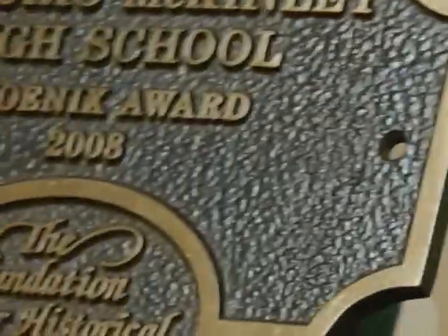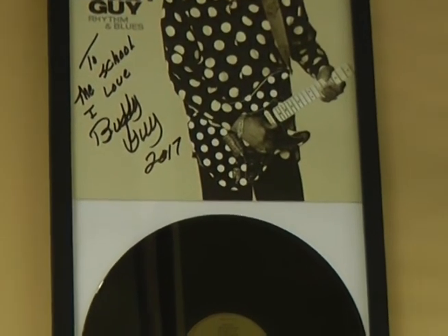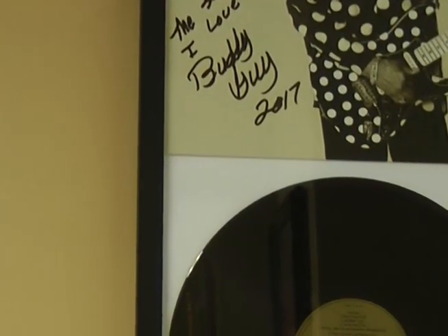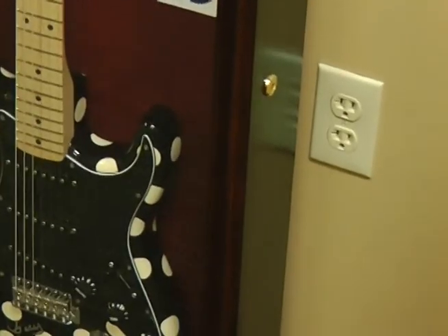What you'll see is the Historic McKinley High School Phoenix Award — 2008 — two years after the building was built. We won a Foundation of Louisiana History Award for building design and utilization, and we're so pleased about that. Buddy Guy — who received the Presidential Freedom Medal — you can see Buddy as a young man in 1970 fresh out of McKinley High School, and then as an older man in 2017 with his Grammy Award-winning album. Buddy also gave us a copy of the album and donated his guitar. McKinley was added to the National Registry of Historical Places under the Act of 1962 and 1981, so to make any changes to the building I have to get permission.